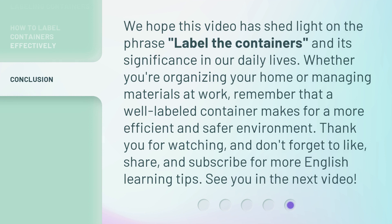We hope this video has shed light on the phrase label the containers and its significance in our daily lives. Whether you're organizing your home or managing materials at work, remember that a well-labeled container makes for a more efficient and safer environment. Thank you for watching, and don't forget to like, share, and subscribe for more English learning tips. See you in the next video!